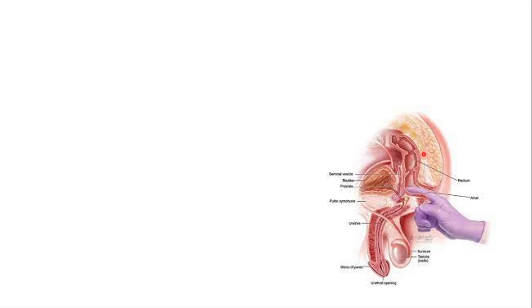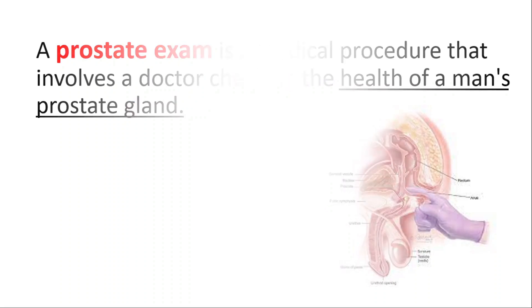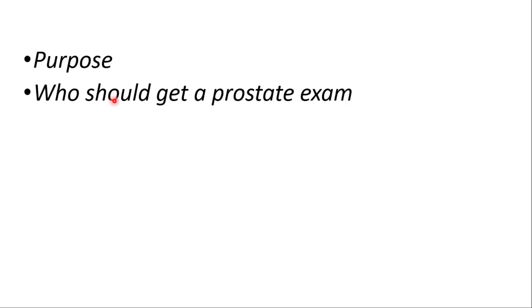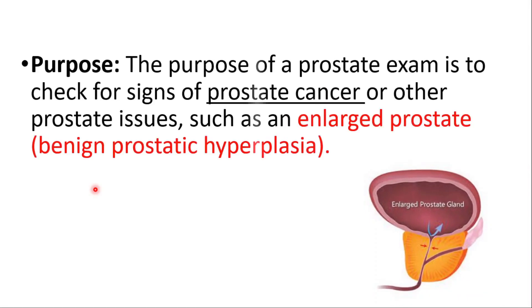Hey everyone, this is Daily Dose of Medicine. In this video we will go over the prostate exam, a medical procedure that involves a doctor checking the men's prostate glands. We will cover the purpose, who should get a prostate exam, how it's performed, risks, and importance. The purpose is to check for signs of prostate cancer or other prostate issues such as an enlarged prostate.